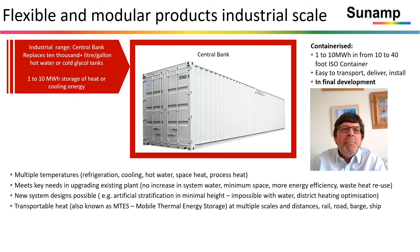That can address multiple applications: refrigeration, cooling, hot water, space heat, process heat. And there are even options to mobilize the storage and actually move it between locations where you have waste heat in one location and a need for heat in another.